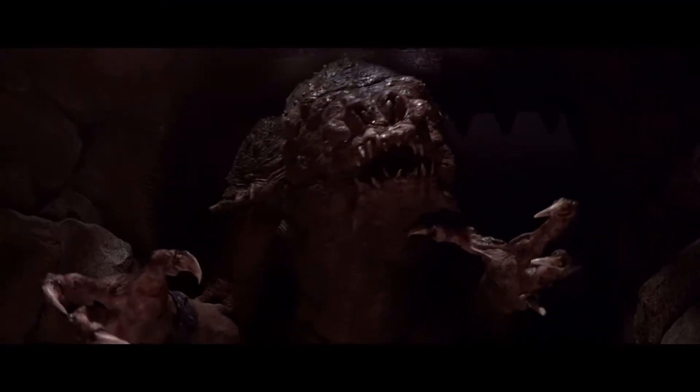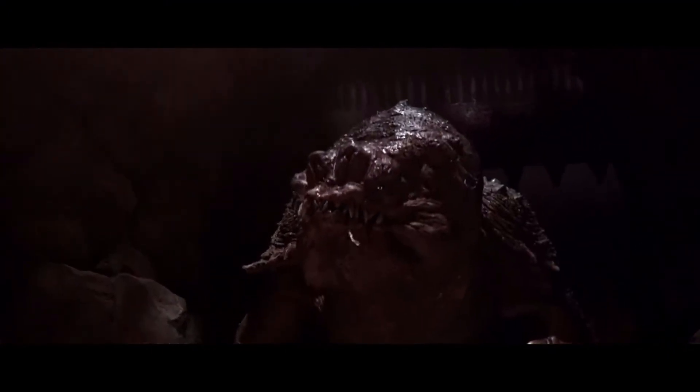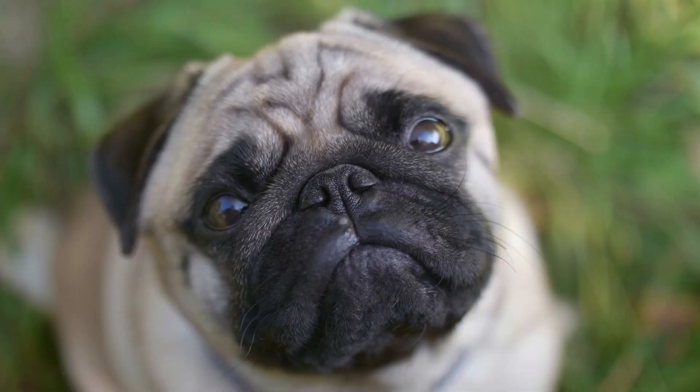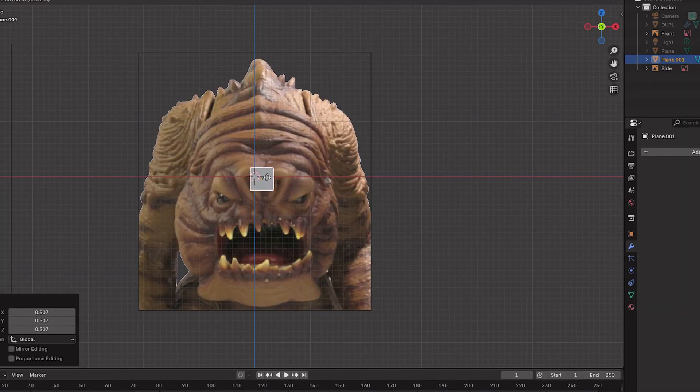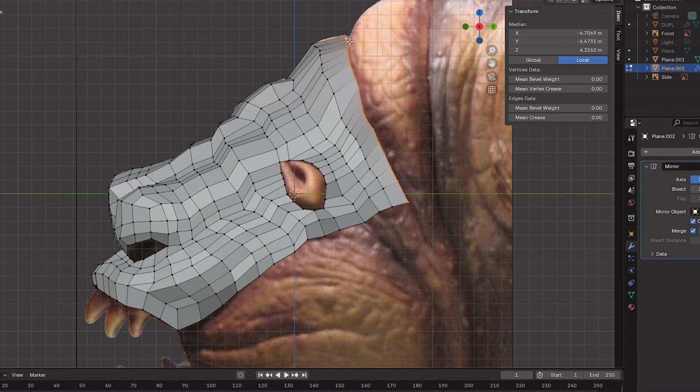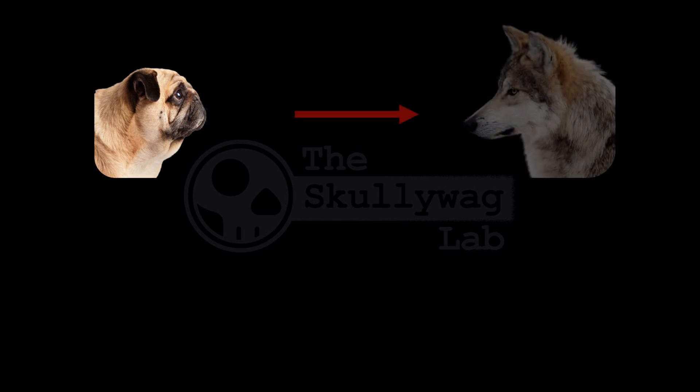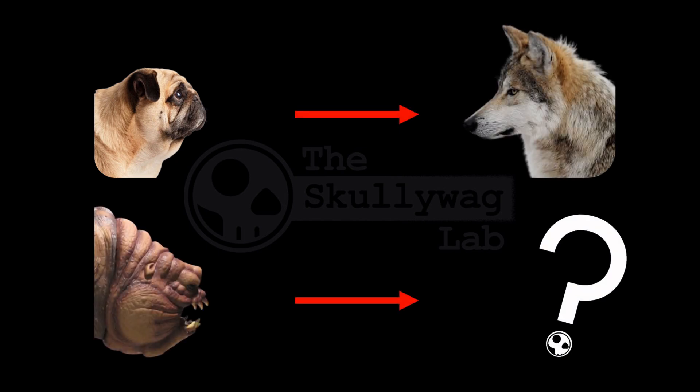This is the Rancor, one of the most legendary creatures from the Star Wars universe. But did you know it shows all the signs of a biological condition seen in some domestic animals? Today, we're diving into the science behind the exceedingly short faces of some domestic animal breeds — brachycephaly. I also spent the last few months teaching myself Blender so I could reverse the effects of brachycephaly and show you what a wild, undomesticated version might actually look like. That's right, we're going to un-pug the Rancor.